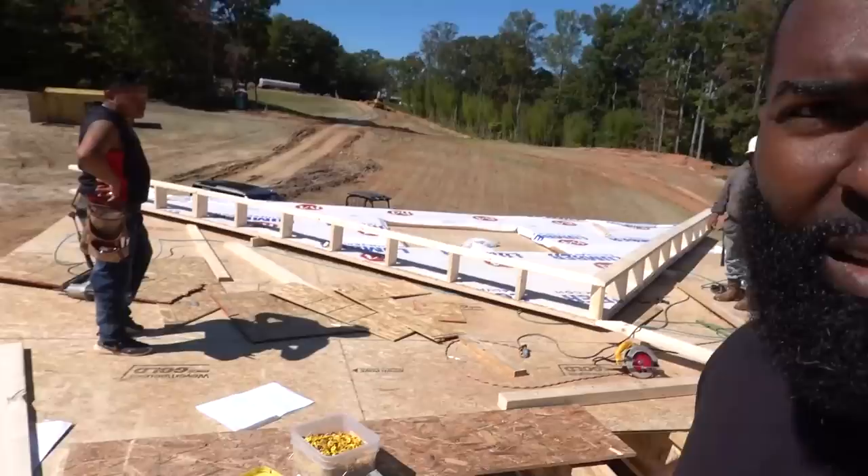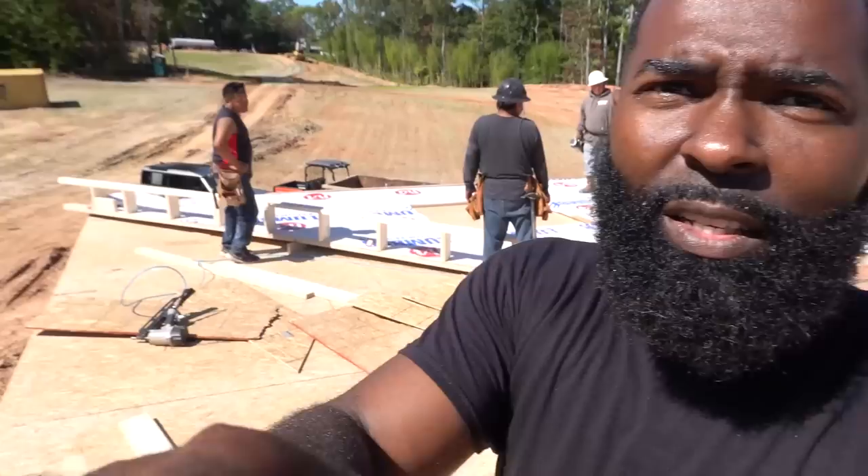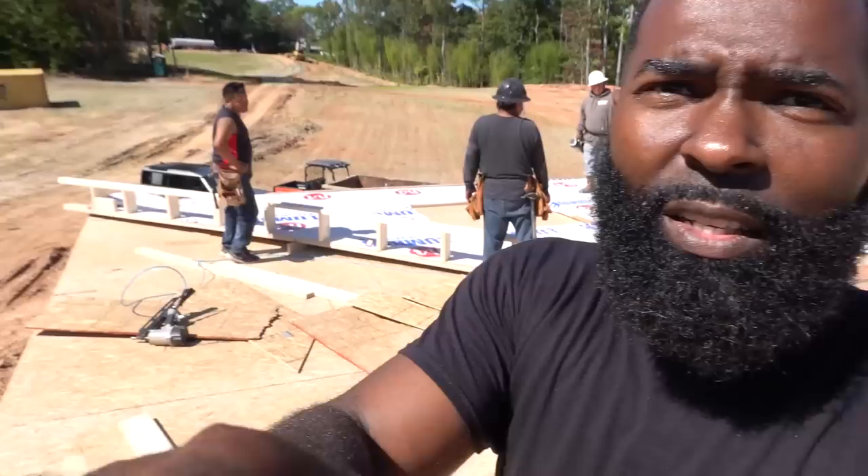I'm going to try to climb up this ladder one-handed. Behind me they're about to raise these gables up. I'm now on the second floor — this is the bonus room, aka the theater room. Watch them put this up — it's crazy. They've only been here since Tuesday. Wednesday, Thursday, Friday, Saturday — five days — and they've framed this entire house and are about to put the gable up. There it goes.